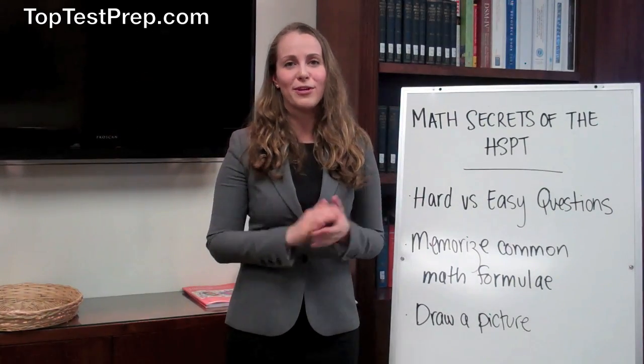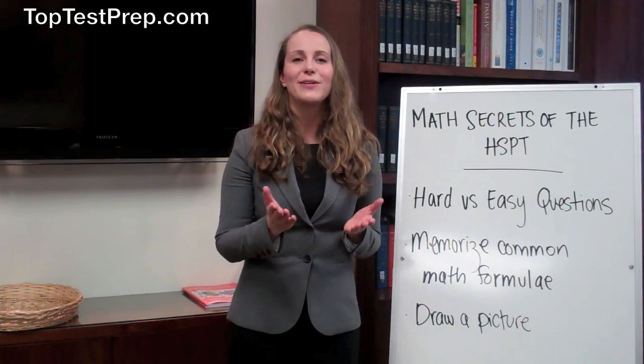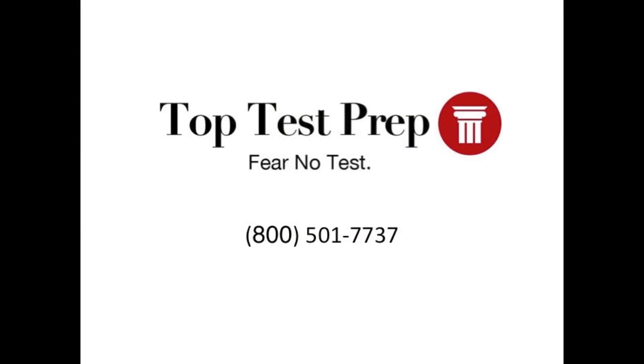If you have any more questions about the HSPT or your HSPT prep, you can give us a call at 800-501-7737 here at Top Test Prep, and we'll be happy to help. Thanks so much.